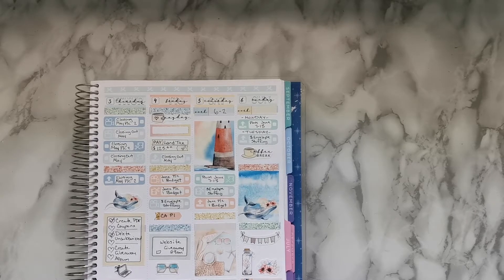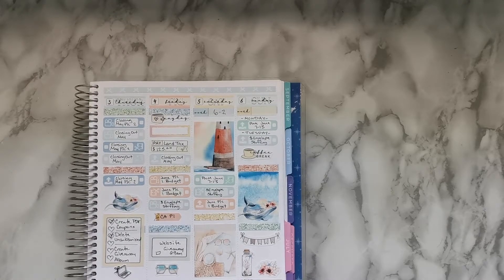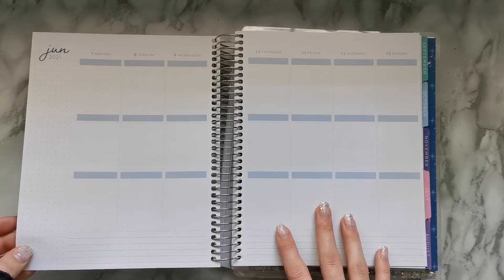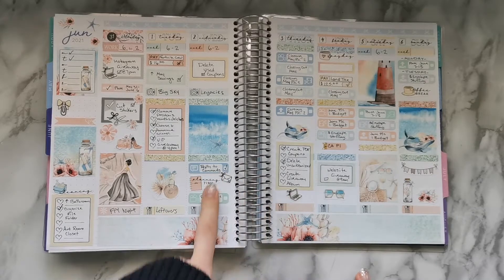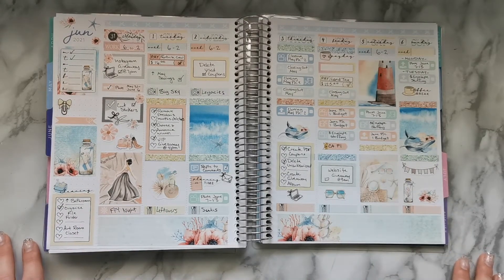Hello everyone and welcome to My Organized Life, where I'm trying to get my life organized. If you are new to the channel, a huge hello and welcome to you, and if you're a returning subscriber, thank you so much for being here. Today we are going to be planning out the next week of June, from the 7th to the 13th — technically the second week of June. Today is actually Thursday; I had planned to record this video yesterday but things at work have been a little crazy. I've got a lot of recording to do today and tomorrow.